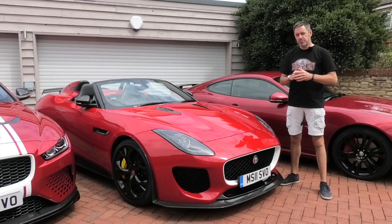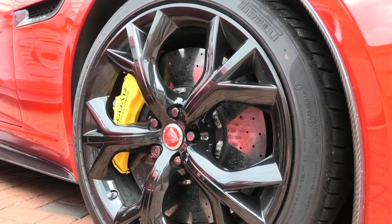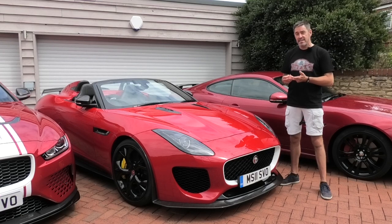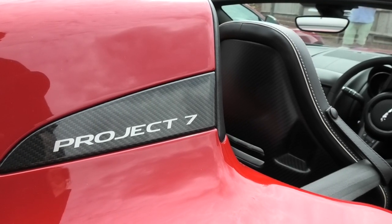Long-term subscribers will probably know I have a little bit of a thing for the Jaguar F-Type — I think they are beautiful cars to look at. The F-Type V6 was one of the first premium sports cars I ever reviewed on the channel, and I've been lucky to drive pretty much all the variants: the V6, the V8, the 2-litre, and the SVR. But there are two F-Types that have eluded me — I haven't driven a convertible and I haven't driven the Project 7, so I'm going to tick off both of those in the same car.